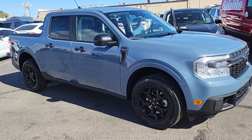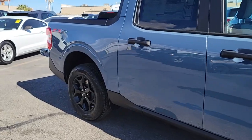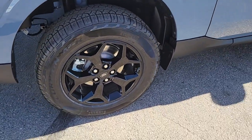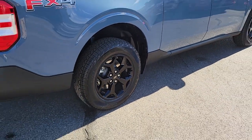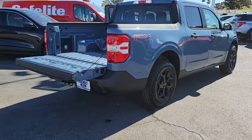Look no further than the 2024 Ford Maverick. This good-looking Maverick delivers daily driver comfort and practical utility. From its well-equipped four-door cabin to its impressive towing and hauling ability, this well-built compact pickup was designed with today's lifestyle in mind.